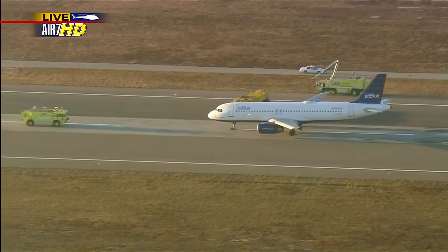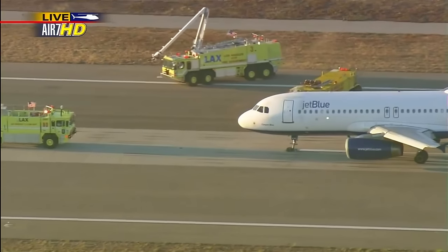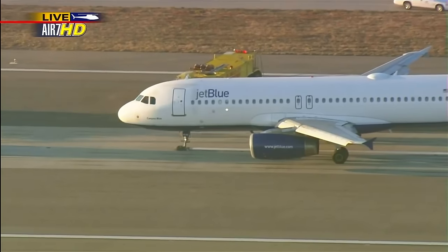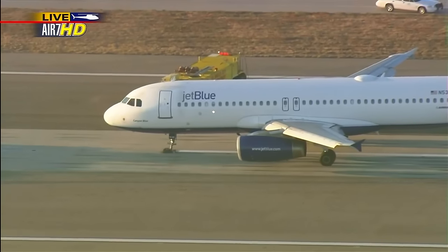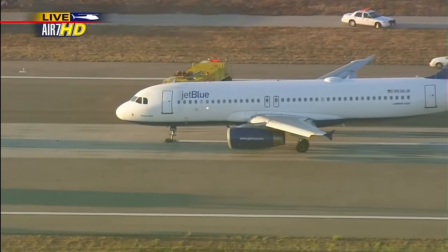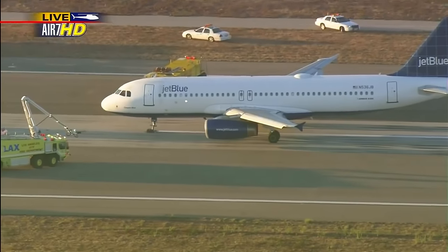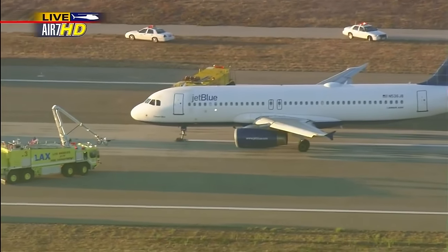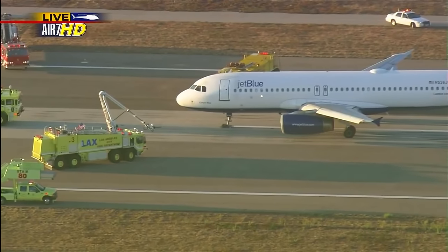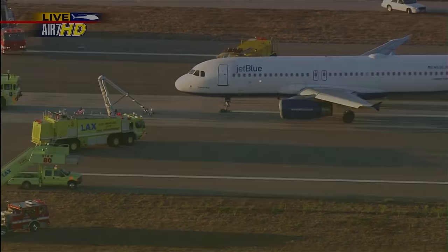In just moments, you'll see the emergency doors opening up and everybody will use the emergency chutes at the direction of the flight attendants. On the left side of JetBlue Flight 292 there are one, two, and three doors — they'll be opening any moment now. They will deploy the emergency chutes, and then one by one each passenger will be deplaned. If anybody was injured during the landing, that's unclear right now, but fire crews and paramedics are standing by. There are three rescue helicopters on the ground here at LAX as well.